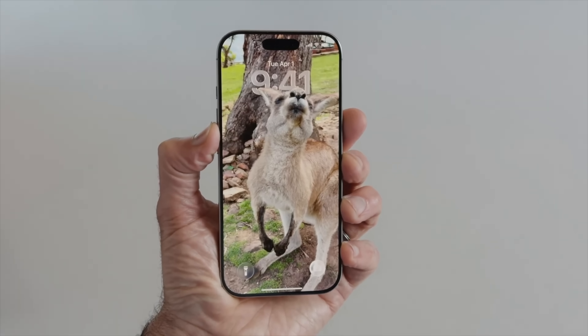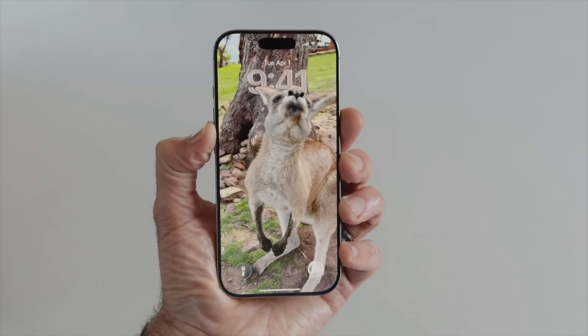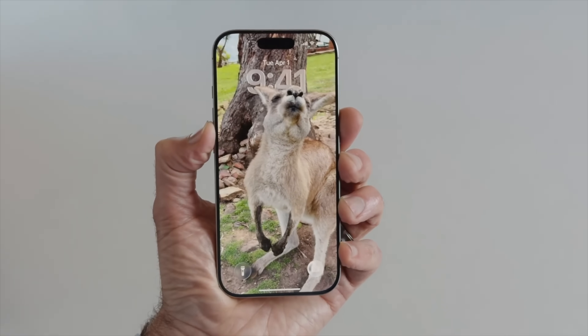They've also brought out a spatial vision ability on certain photos — like the kangaroo one you can see right here — which gives you a 3D effect. That's definitely something I want to try out.